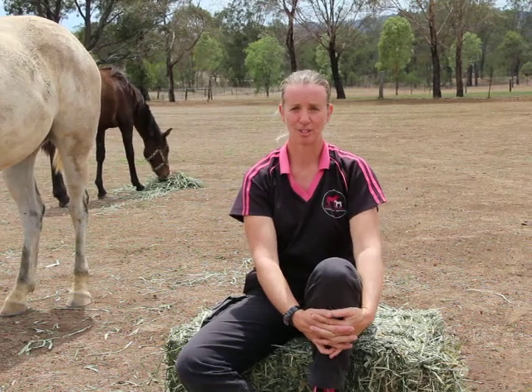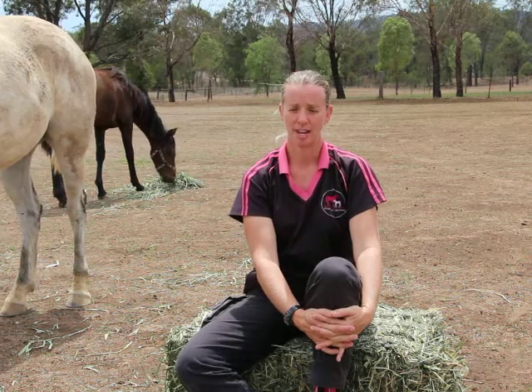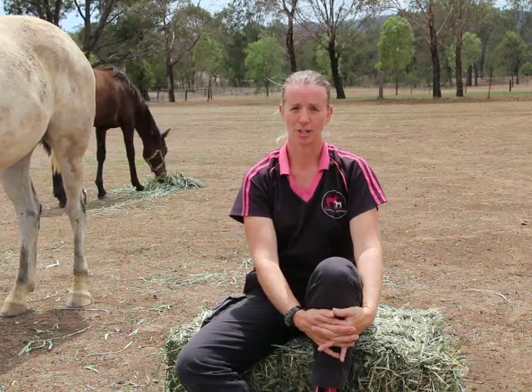Hi everyone and welcome to Exclusively Equine Veterinary Services. Today I'm answering a question regarding gastric ulcers — how do you know if your horse has them, how to diagnose them, and how to treat?